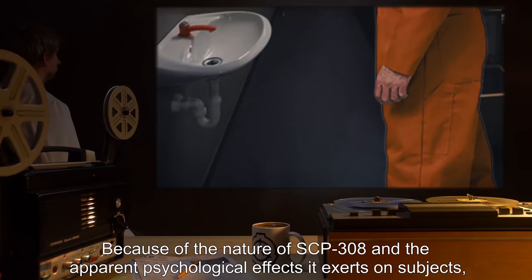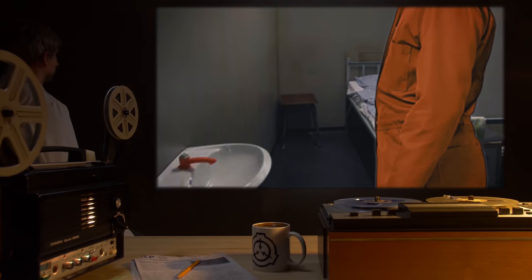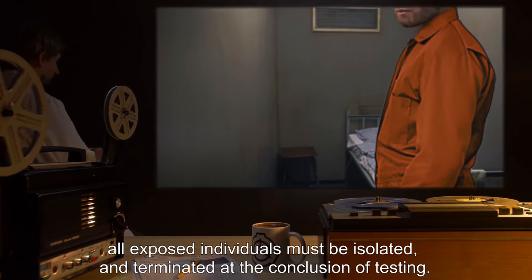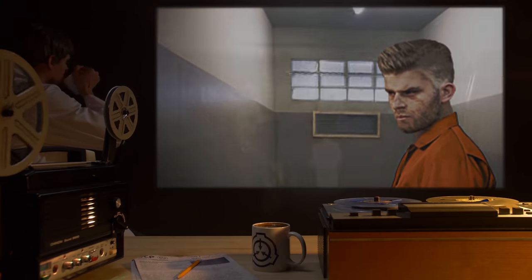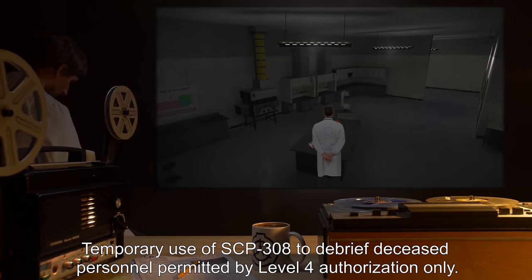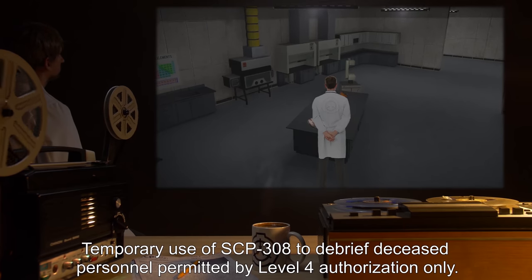Because of the nature of SCP-308 and the apparent psychological effects it exerts on subjects, all exposed individuals must be isolated and terminated at the conclusion of testing. Temporary use of SCP-308 to debrief deceased personnel is permitted by Level 4 authorization only.